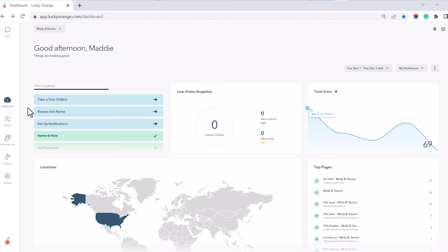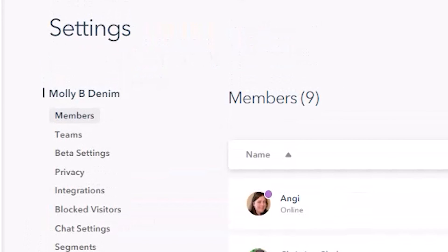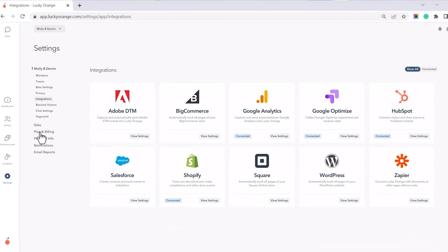The Lucky Orange Square integration installation is automatic, allowing you to start tracking right away with no coding required. To install the integration in Lucky Orange, navigate to Settings, select Integrations from the left menu, click on Square, and then the Connect toggle.